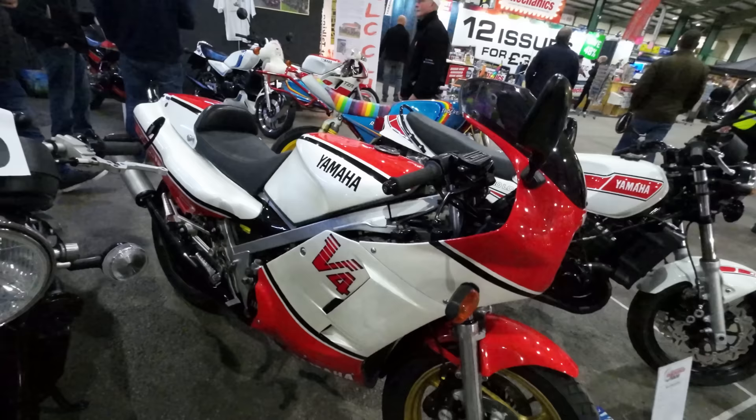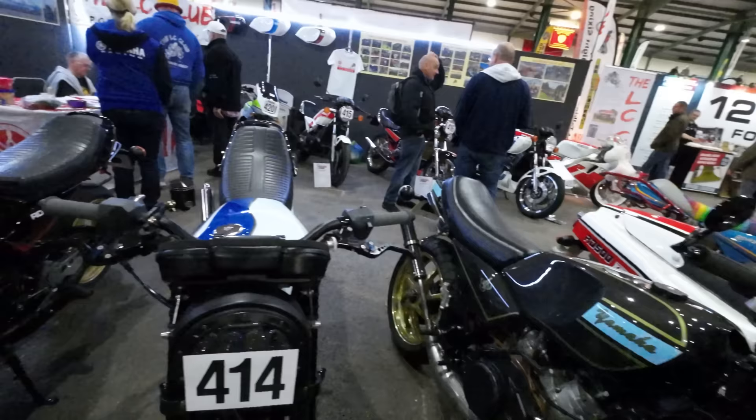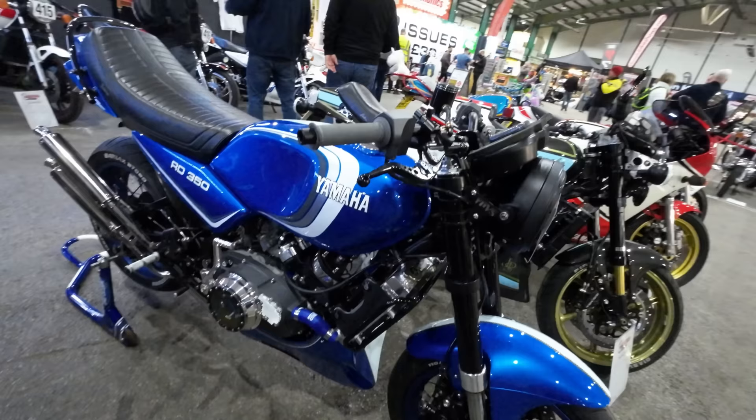RD 500 V4 — again, lots of people would love to own one of those. Look at the expansion chambers on it. Very, very nice — I like the expansion chambers on that.